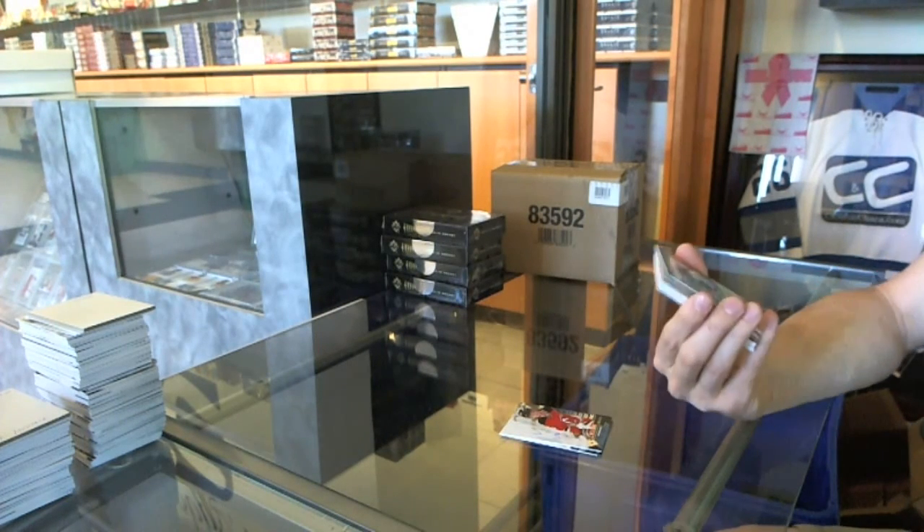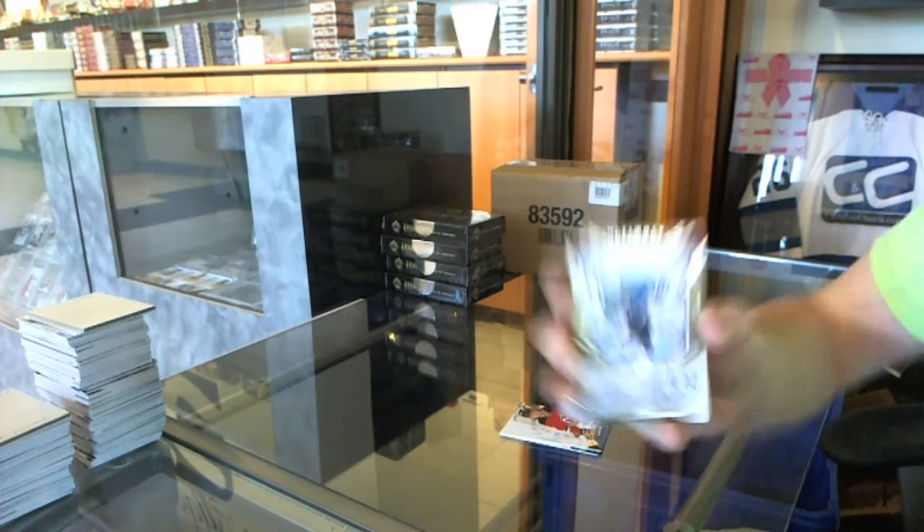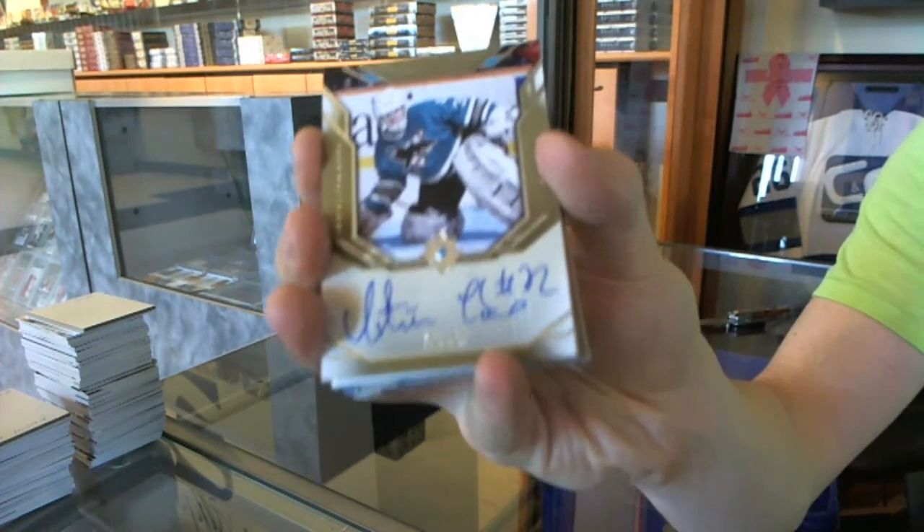We've got a retro ultimate signature for the San Jose Sharks — Arters Urbe.